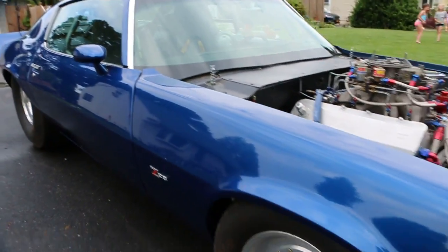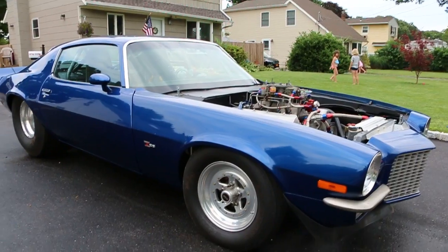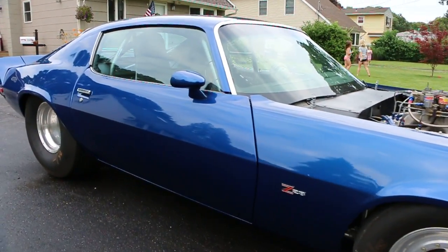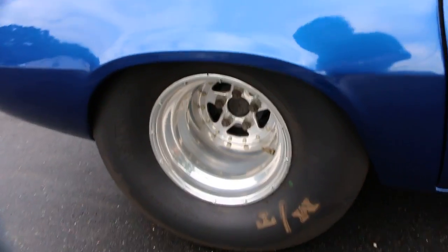Super straight body. All new steel, all new metal. Not an ounce of rust underneath the car. The chassis was certified, but ran out.